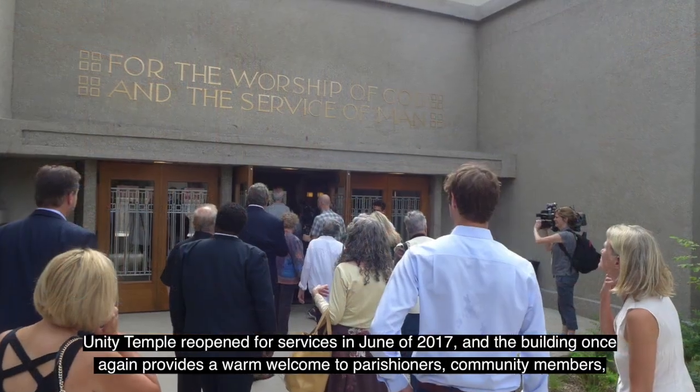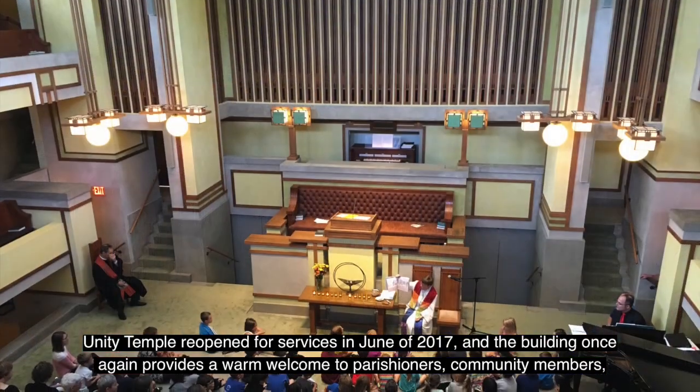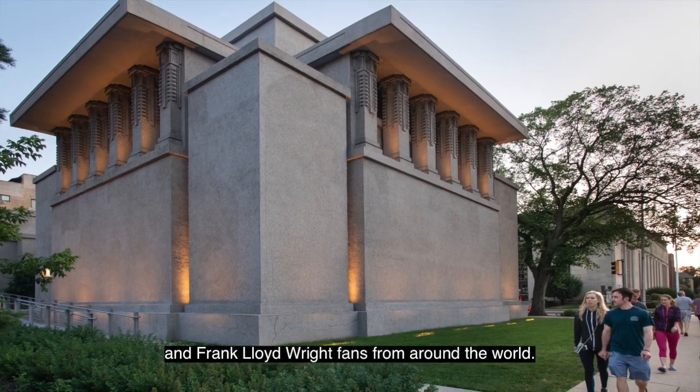Unity Temple reopened for services in June of 2017, and the building once again provides a warm welcome to parishioners, community members, and Frank Lloyd Wright fans from around the world.